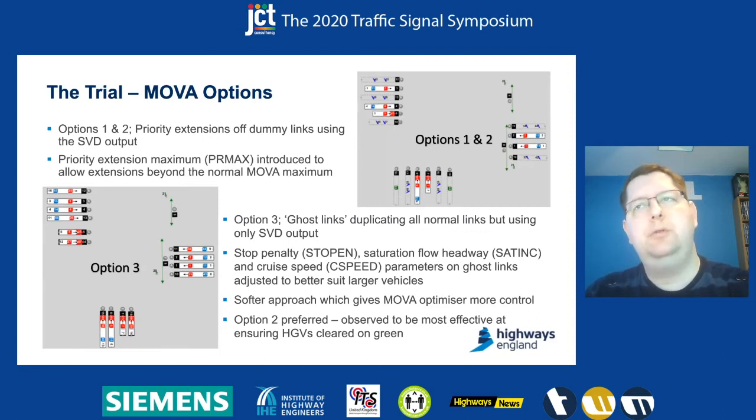Option three was a much softer approach, using what we dub ghost links, where every link in the system was duplicated and the duplicate links only received input from the special vehicle detection. That gives a much softer approach and allows us to change some things that Mover uses in the optimiser. But on testing we found it wasn't effective at ensuring vehicles were cleared through and not stopped towards the end of green, with Mover still making changes and stopping vehicles. So the option we ended up going for was option two, which we felt was most effective at ensuring vehicles arriving towards the end of what Mover would normally terminate were actually being prioritised through.